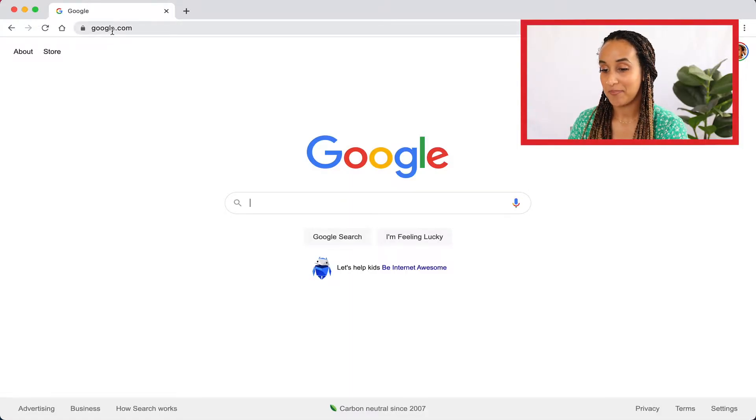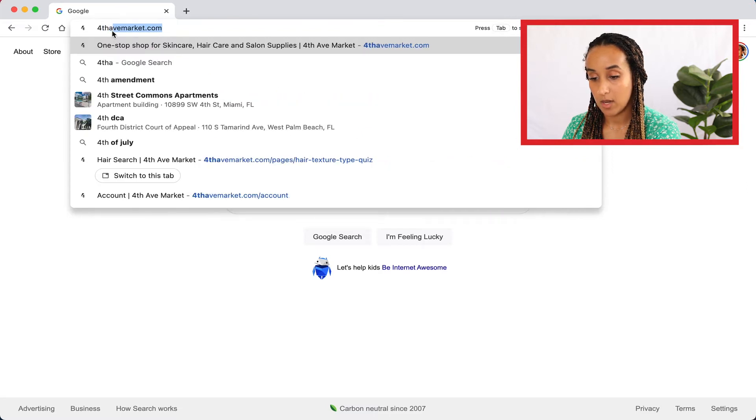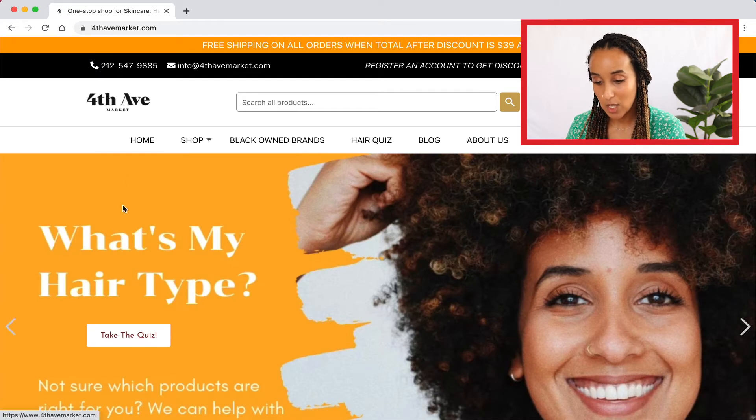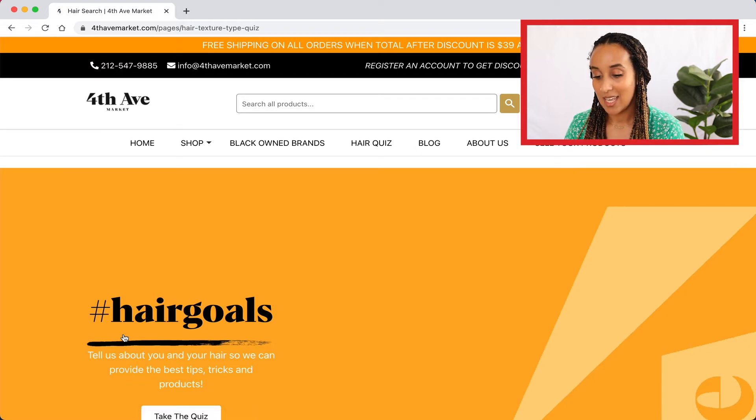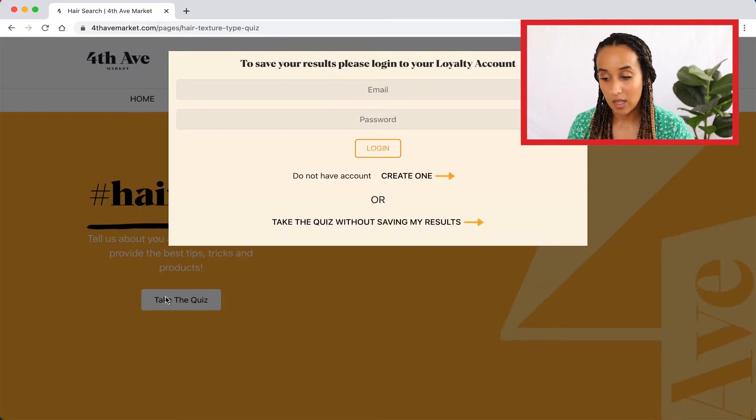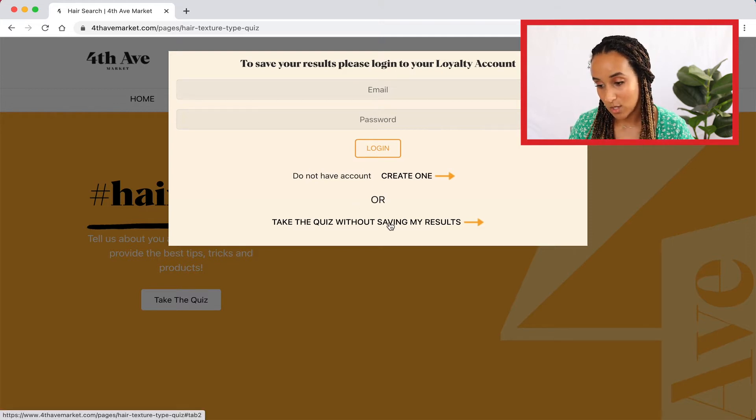Okay, let's get started. We're going to type in 4thAveMarket.com. You'll be prompted with 'take the quiz' right here, so let's go ahead and click that. You can log in or create an account with 4th Ave Market. Having an account is very beneficial because I get products recommended to me that are for me, and I'm also given heads ups about deals and discounts. I would recommend creating one. Right now though, we're just going to take the quiz without saving my results.